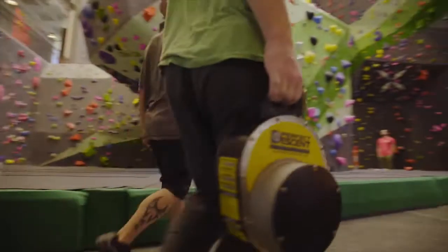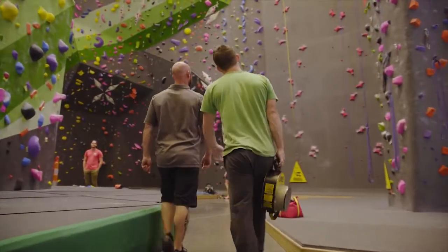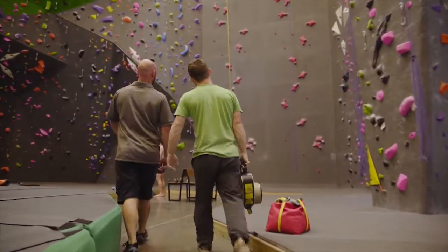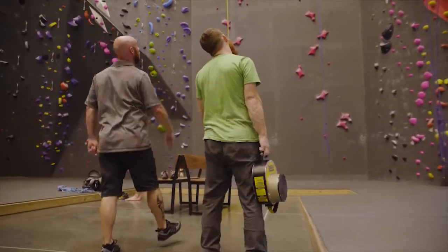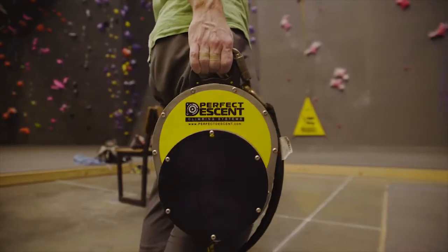They're also great because we have a 15-meter speed wall, and the IFSC — the International Federation of Sport Climbing — uses the Perfect Descent auto belays. They're the official auto belay for the IFSC, and it's good to have that for climbers from all over the area to train on, as well as our own climbers, so they can prep for going to worlds or nationals.